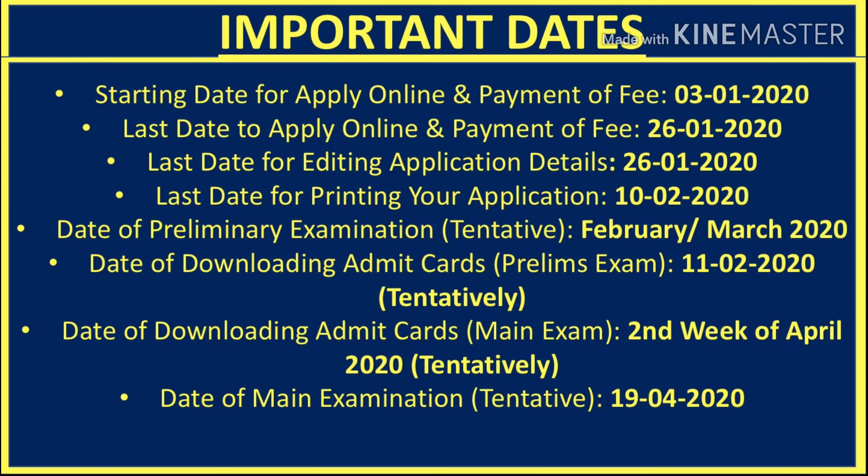Now let's talk about the important dates. The starting date to apply online and pay fees is 3 January 2020. The last date to apply online and pay fees is 26 January 2020, which is also the last date to edit application details. For printing your application, the last date is 10 February 2020 — after that you will not be able to print your application or open your registration ID.